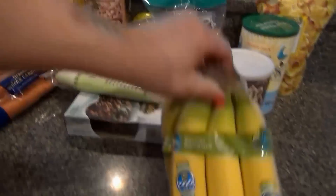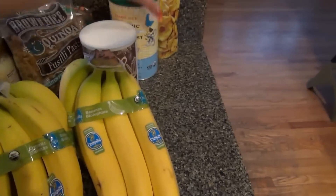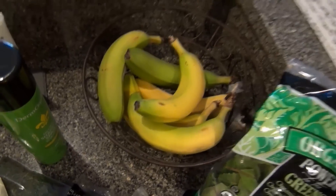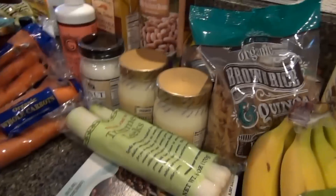Two bunches of bananas — the local grocery stores have not had any ripe bananas. These ones from last week still look great. So I picked up two bunches, plus we eat them a lot and my brother does too.